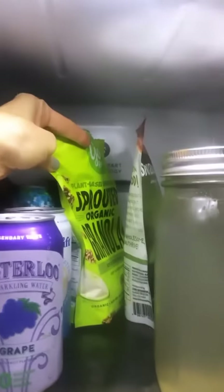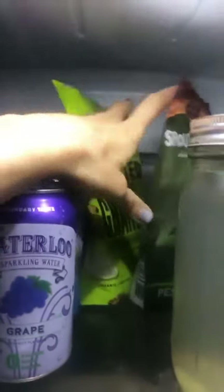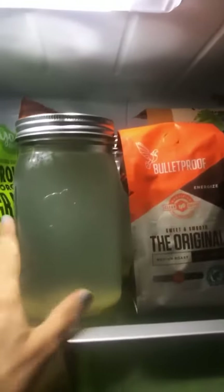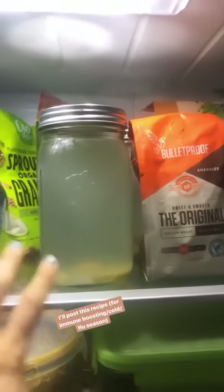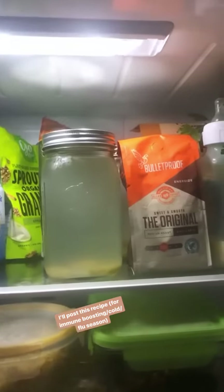I generally keep any type of sprouted cereal stuff — sprouted crackers, sprouted granola — in the fridge once they've been opened to keep them fresh. And then here I have my lemon ginger tonic: lemon, ginger, and cinnamon sticks that I steep. I'll post the recipe for this — it's so good for immune season, cold season, flu season, immune boosting, all of it.